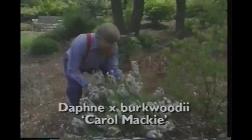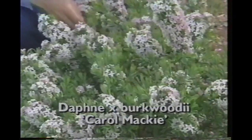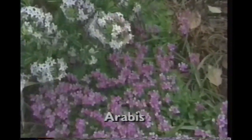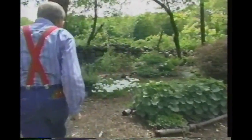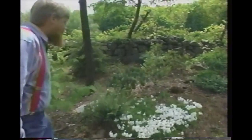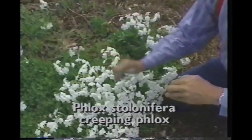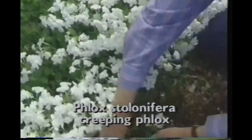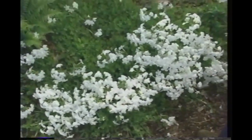Just take a look at this Daphne burkwoodii. The Carol Mackey is the variety. I wish you could smell the fragrance of these flowers. It's been underplanted with a little pink arabis. Next to it is a rhododendron ramapo, a bluish rhododendron. And look how that white is just lighting up that dark corner. This is Phlox stolonifera, another Native American. We put only two plants in here three years ago, and look how it's spread — it's called stolonifera because it forms surface stems or stolons which run out and root.